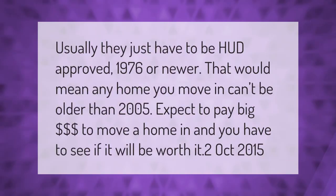Usually the home just has to be HUD approved — 1976 or newer — which would mean any home you move in can't be older than 2005. Expect to pay big dollars to move a home in, and you have to see if it will be worth it.